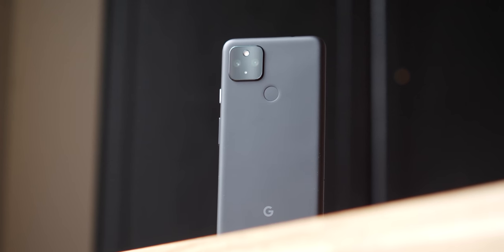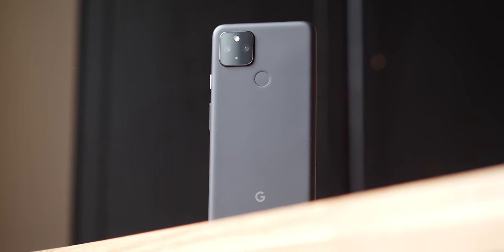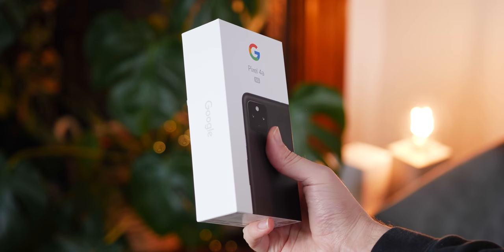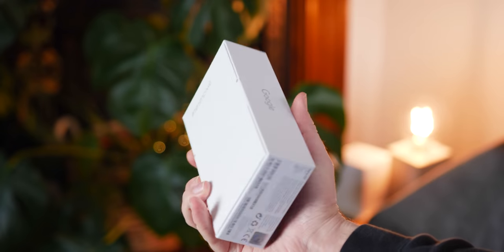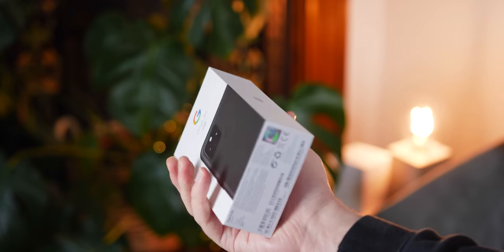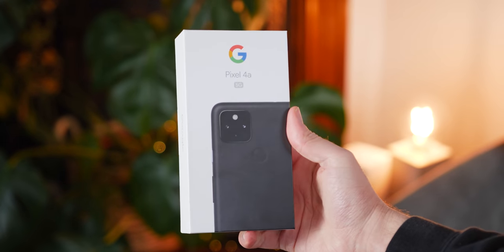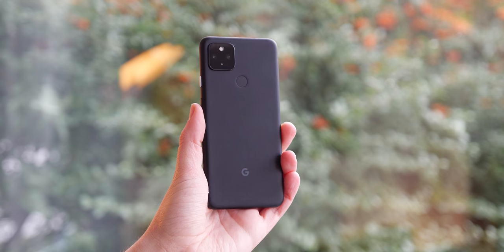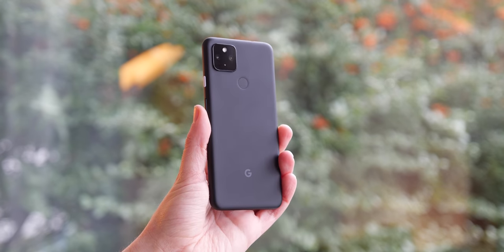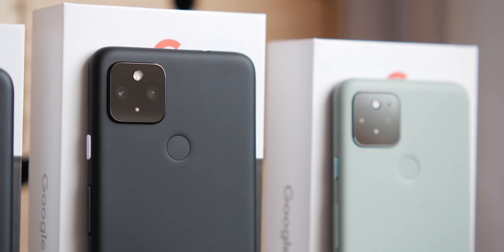We're not expecting Qi wireless charging support on this affordable Android. It's a little early to speculate on exact pricing, but we'd wager it will be pretty competitive. The Pixel 4a 5G currently starts at $499 in the US, so we'd expect something similar since this device will likely replace it in the lineup. However, Google could put the 5a 5G at a lower asking price, given it looks to be essentially the same device with a few minor tweaks.